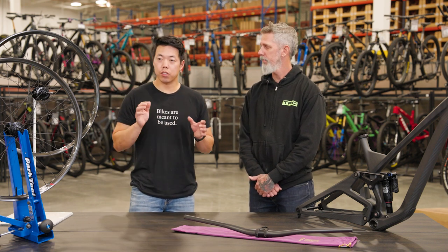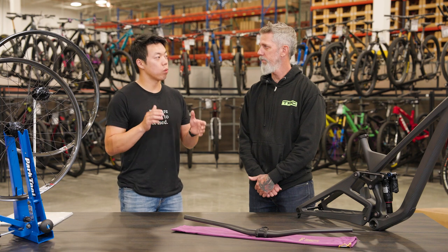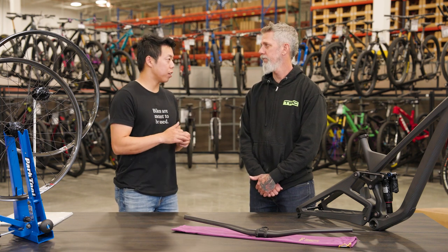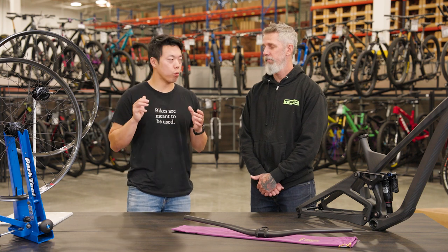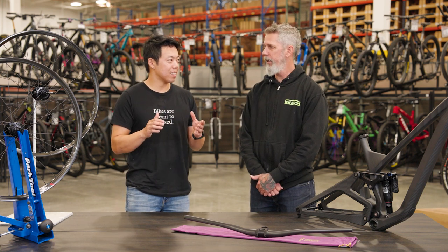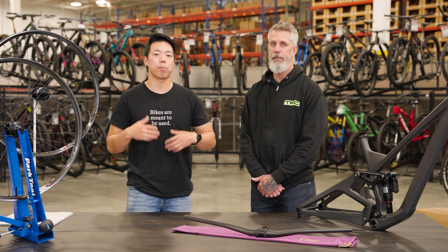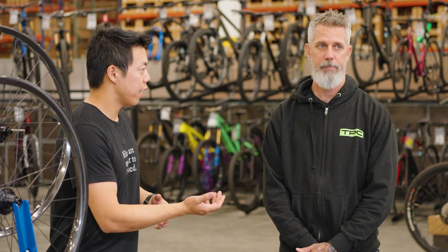They are also known for their lifetime warranty, which is kind of the standard for a lot of carbon manufacturers now, but it's great that they're standing behind their product. Anything happens while you're riding your bike — you crash it, you hit a rock, you break something — they will replace it, no questions asked. So let's take a closer look at some of the We Are One products we're carrying here at TPC.